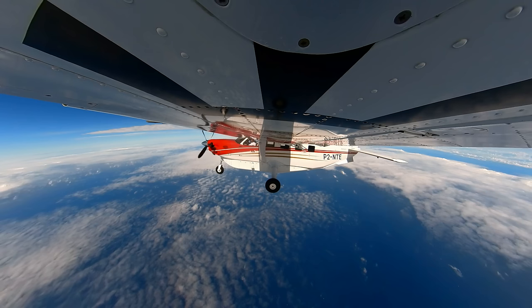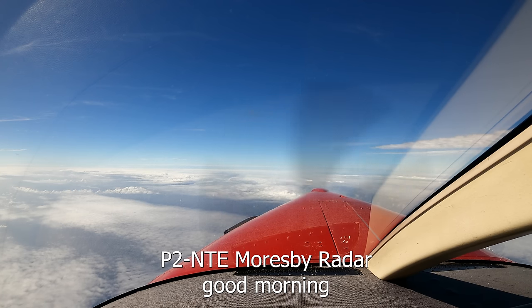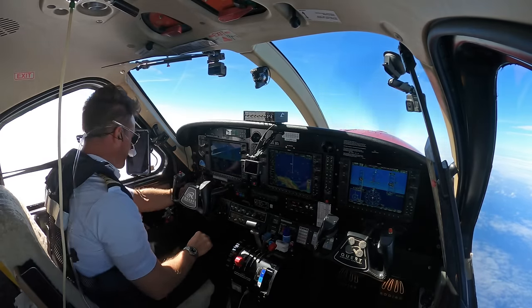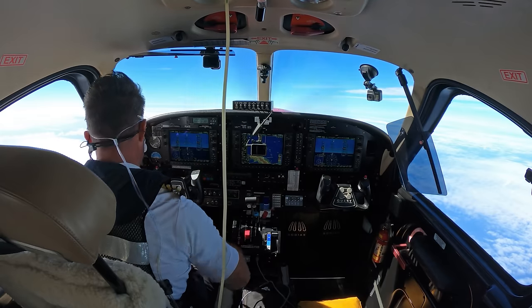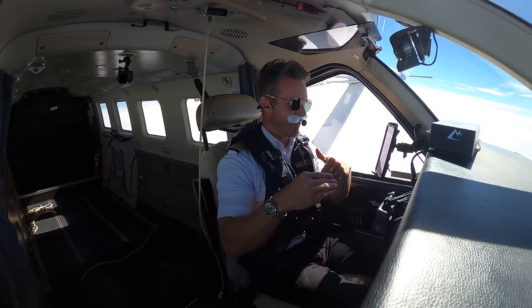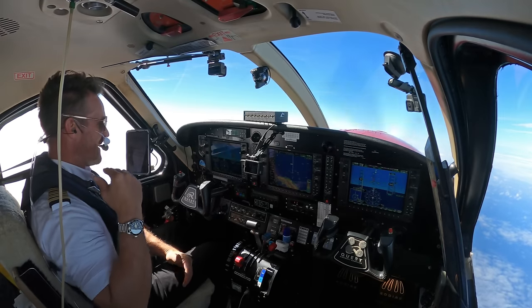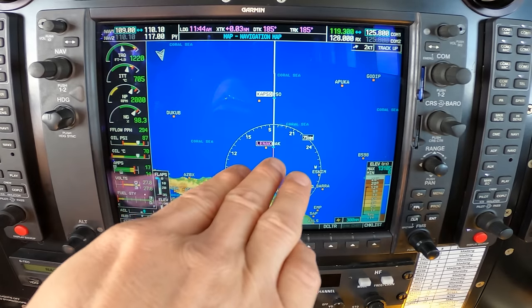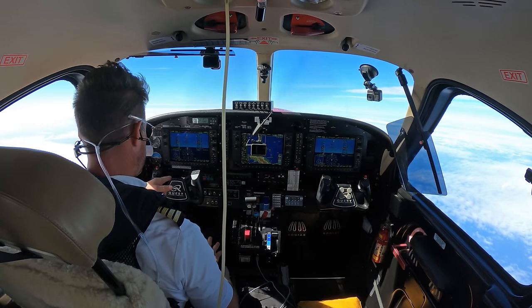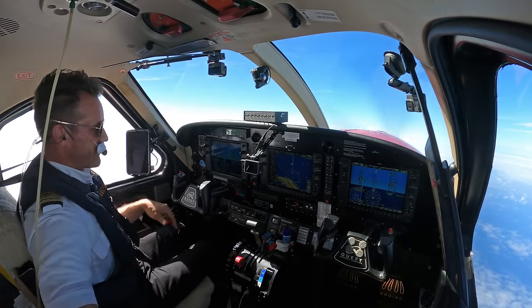Papa 2 November Tango Echo, Moresby radar, good morning — area QNH is 1009. 1009, Papa Tango Echo. Alright, 1009 on our altimeter setting and on standby as well. It's interesting — here in Papua New Guinea the transition level is at 20,000 feet, in the States it's 18,000, and in Australia it's 10,000. So passing COPSO is when I'll switch to standard barometric setting of 29.92 — it's kind of interesting crossing different international borders.